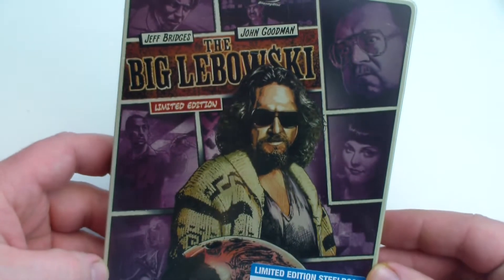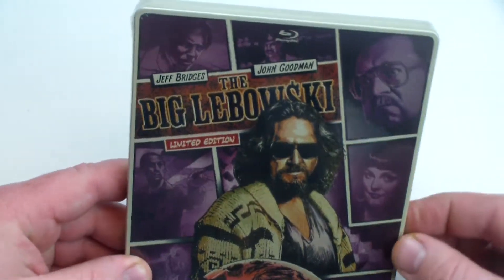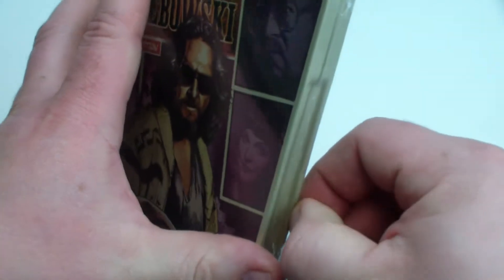And there's your artwork, the front. It's alright, I don't know. I don't know that this movie really lends itself to this comic book style look necessarily, so let's open it up and check out the inside.